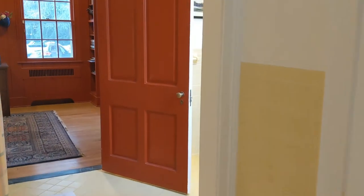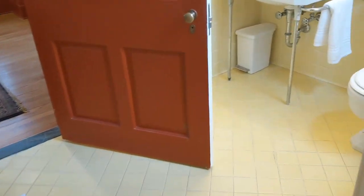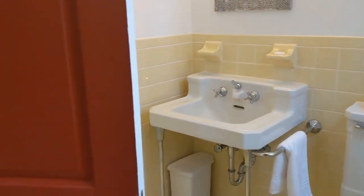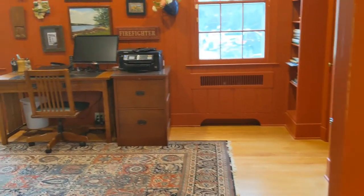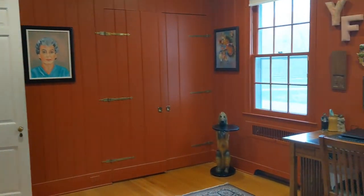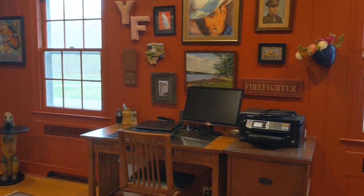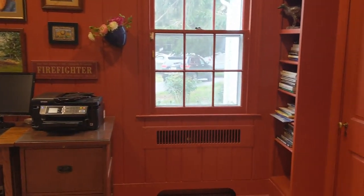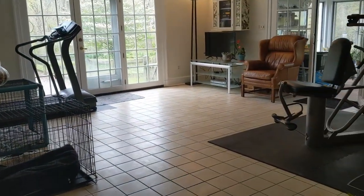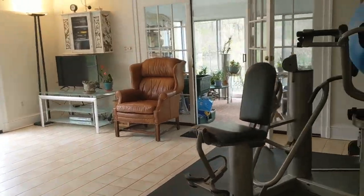This leads into an adorable vintage bathroom complete with a vintage sink in a fun bright yellow color. Now we're in what is considered the red room, currently being used as a library and office space. There is plenty of storage — two closets and some built-in shelves. That takes us over to the addition of the house, which was added on about 20 or 30 years ago.